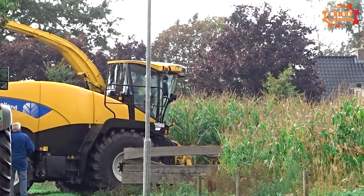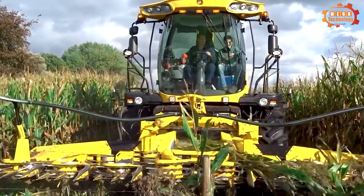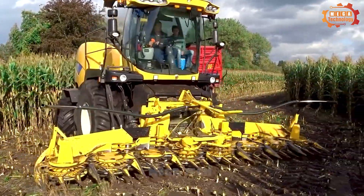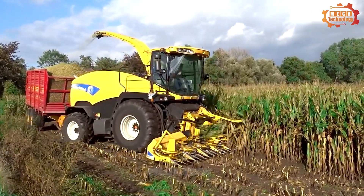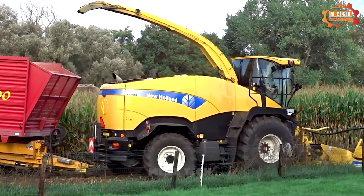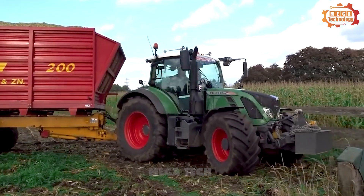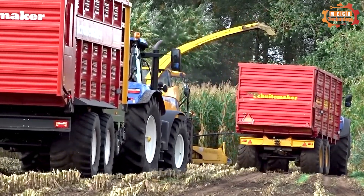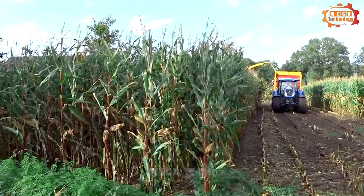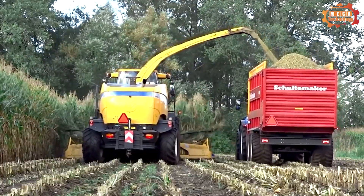The New Holland FR 9050 is a self-propelled forage harvester used to harvest grass, corn, sugarcane, and more into animal feed. It can harvest different types of grass, from fresh to dry. The comfortable cabin and a powerful six-cylinder diesel engine providing up to 520 horsepower make it highly capable. It works by cutting the grass and feeding it into the machine, where a conveyor belt transports it to the grinding system. The grinding system grinds the grass into suitable sizes, and a feed conveyor transports the crushed grass to the tank.